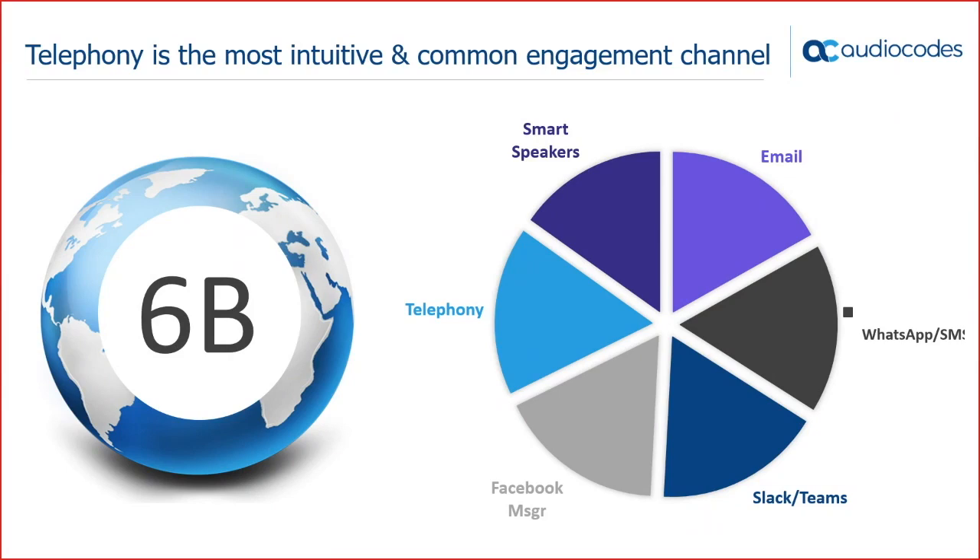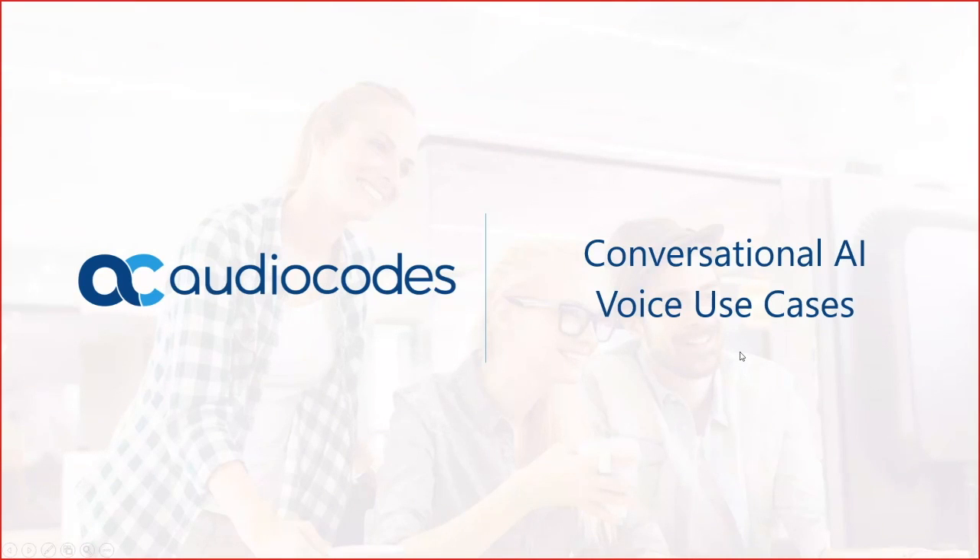We've mentioned more than once conversational AI. Let's go over the various use cases to better understand what we mean when we say conversational AI, with a focus on the voice use cases.